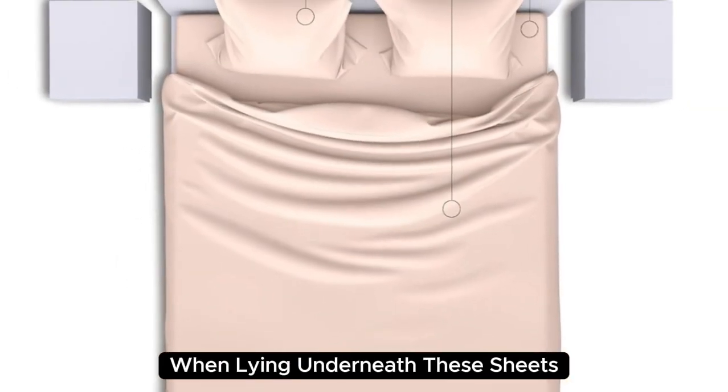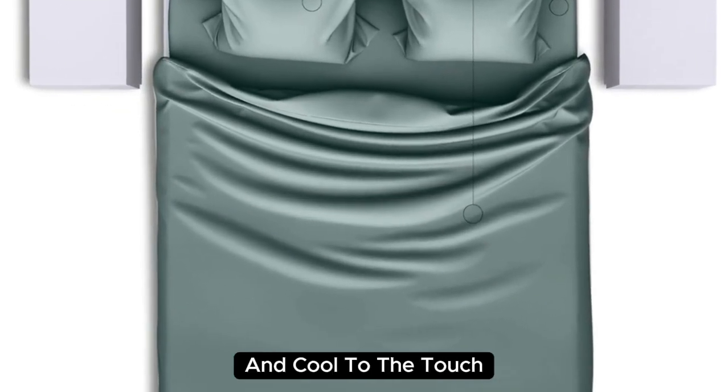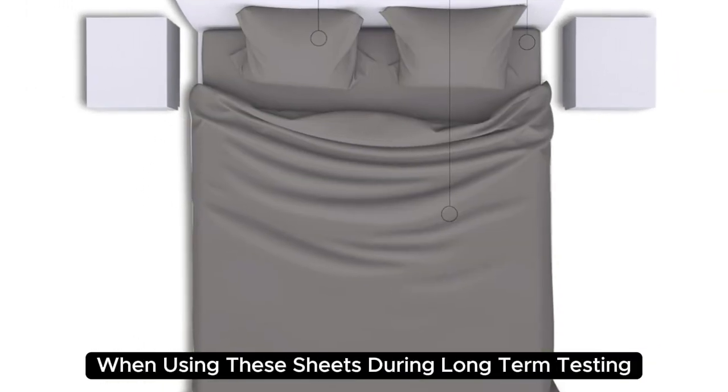When lying underneath these sheets, we noticed they felt denser than other options we've tested and cool to the touch. Extremely comfortable with a smooth finish, you'll definitely feel the quality of the mulberry silk when using these sheets.